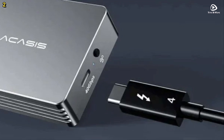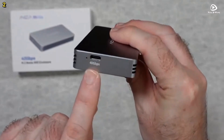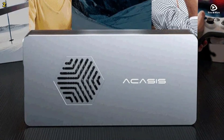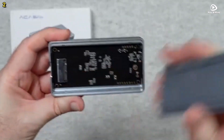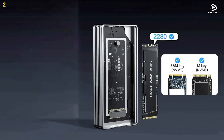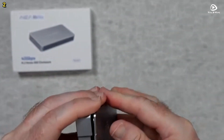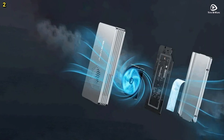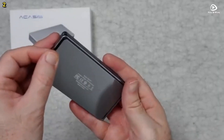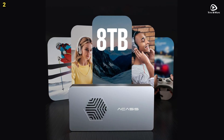The Akasys TBU 401PRO is equipped with the JHL 7440 Intel certified chip, known for its stability, reliability, and efficient heat dissipation. This chip ensures full compatibility with Thunderbolt 3 and Thunderbolt 4 interfaces, as well as USB 4, USB 3.2, USB 3.1, USB 3.0, and USB 2.0. Thanks to the 40 Gbps USB 4.0 interface, this SSD enclosure provides exceptional read and write speeds of up to 2,005 MB per second and 2,734 MB per second, respectively.